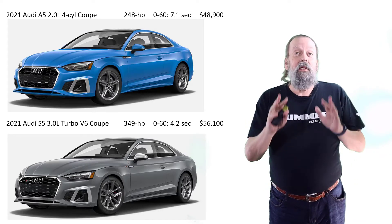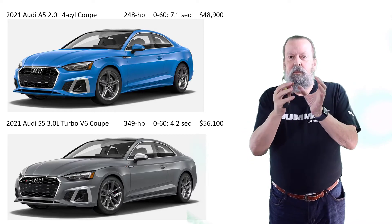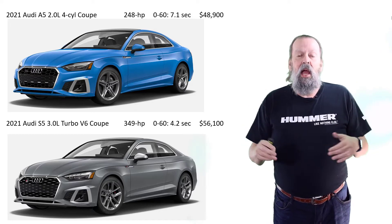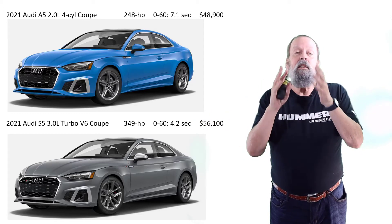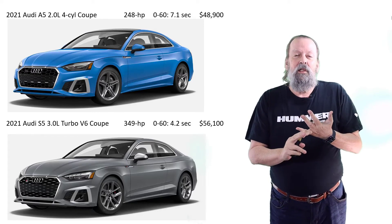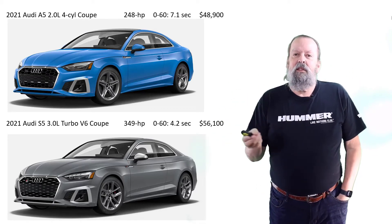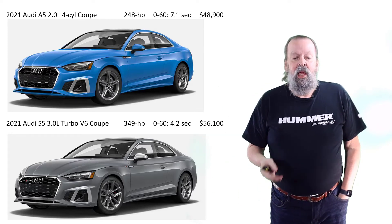I only go to the store every couple of weeks — a trip to Trader Joe's, Costco, occasionally Kroger. That's all the driving I do — essentially zero. So I'm going, why am I going to pay $50,000 or more to park a car in my garage for a year? I said, let me start looking at other options.